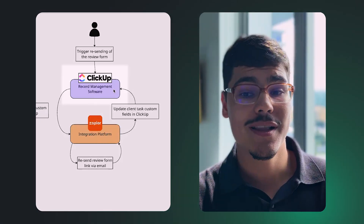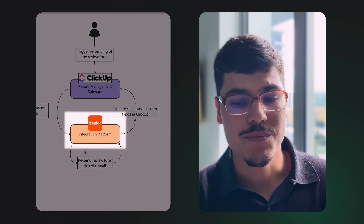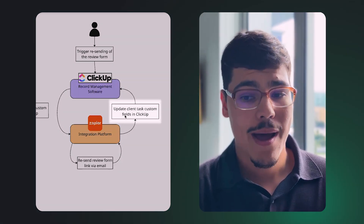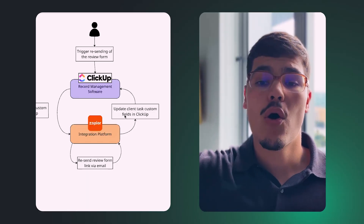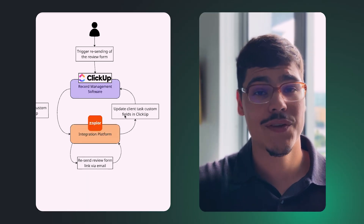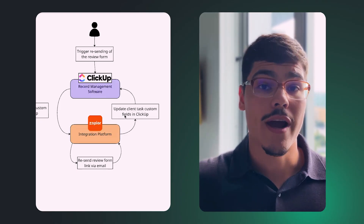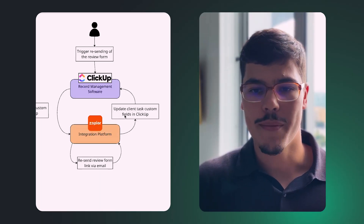We also update the client task custom fields in ClickUp so that the automation communicates back to the end user, confirming the link was successfully resent to the customer — or flagging any errors with that specific automation instance.